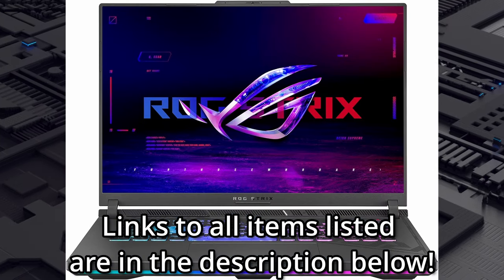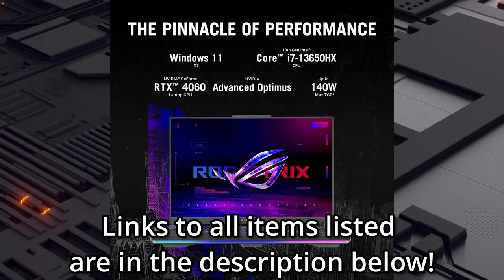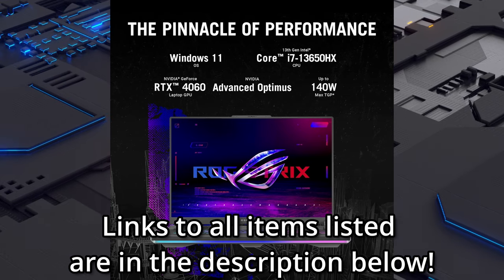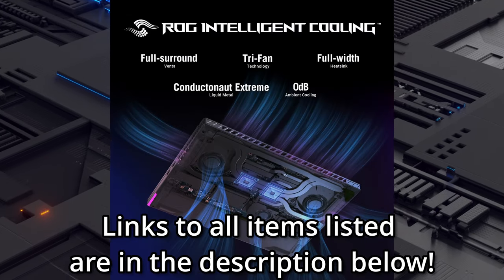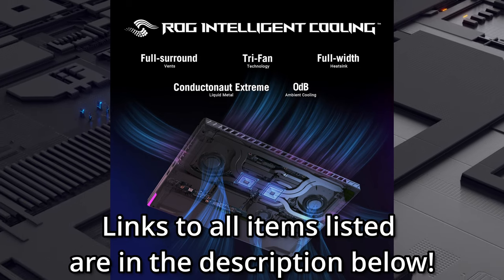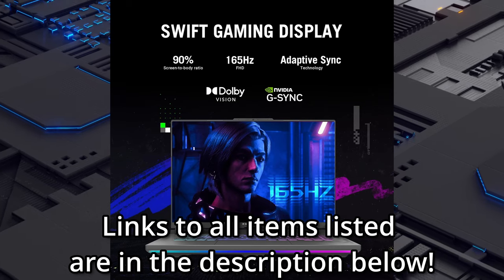Feeling the need for speed in a new gaming laptop? Well, Amazon's got you covered there. Check out the Asus ROG Strix G16 gaming laptop. This is a 16-inch laptop that features not only an Intel 14th generation i9 processor with 24 cores, but also a GeForce RTX 4070 with 8GB of dedicated video RAM.